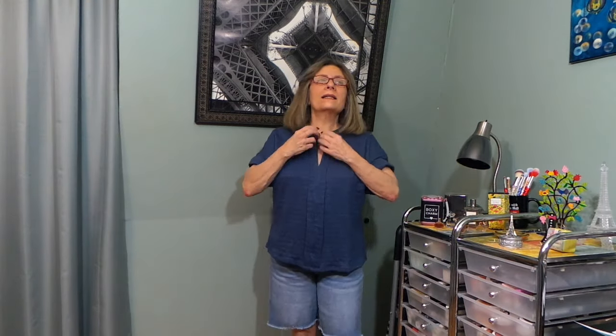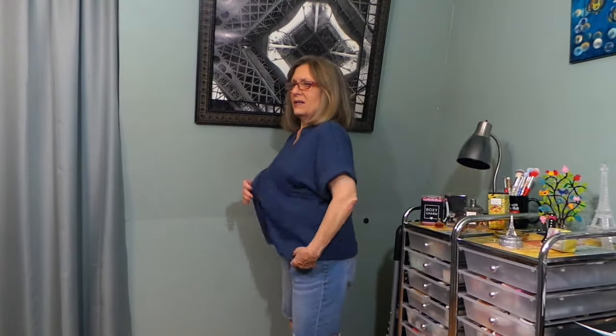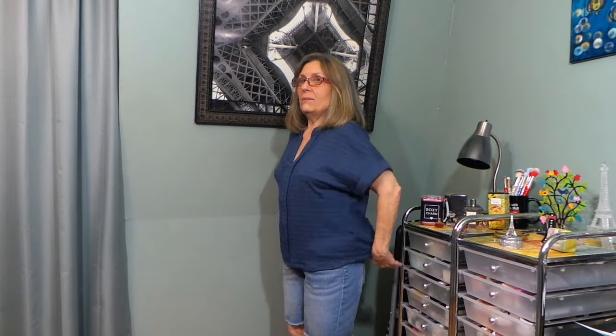I would want to exchange this for a small, though I'd be concerned about the fit up top since it fits perfectly in the chest right now. If I were to keep it — and I do like it, I love the olive color — a small would be slightly shorter which could help with the length issue. But it's way too baggy as a medium. If I keep this one, I'd exchange it for a small. That's a good one. Next is the blue Beacon top.